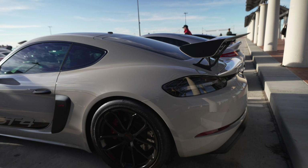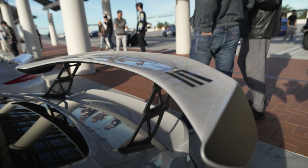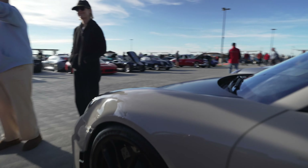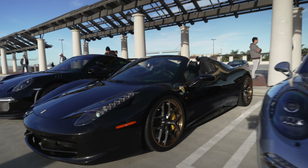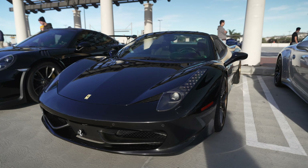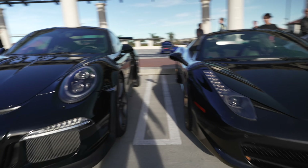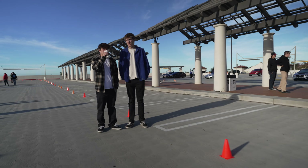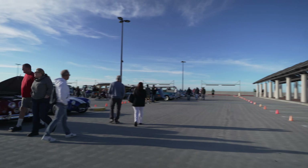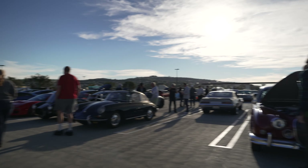And then we have a GT4 Porsche — they definitely have enough insignias on here — and a GT3. Then nothing but an empty row. I am early; the show hasn't officially started yet, so cars will still be coming in. Maybe everyone is in Las Vegas at SEMA, so the turnout isn't as high as it normally is.